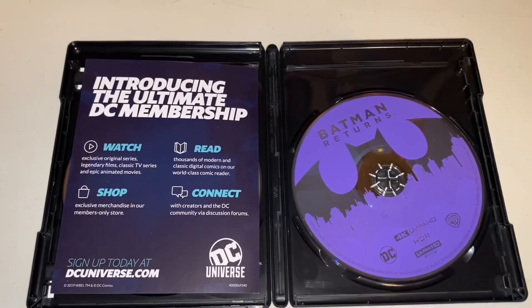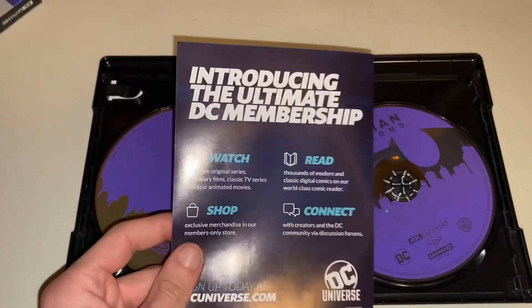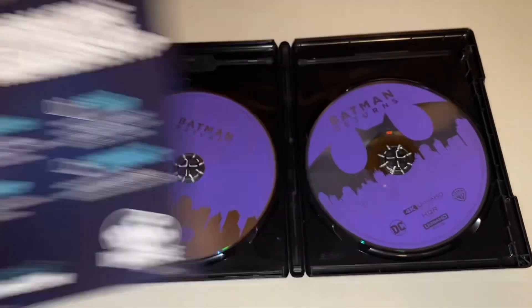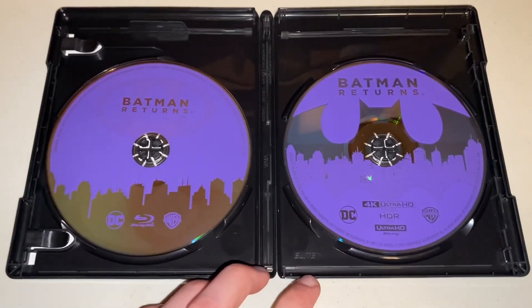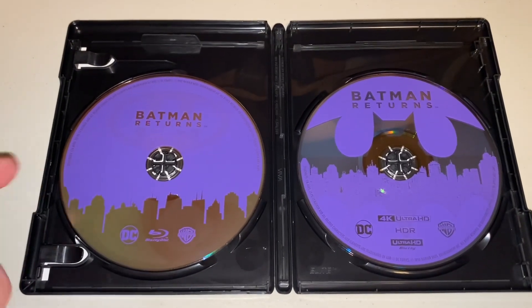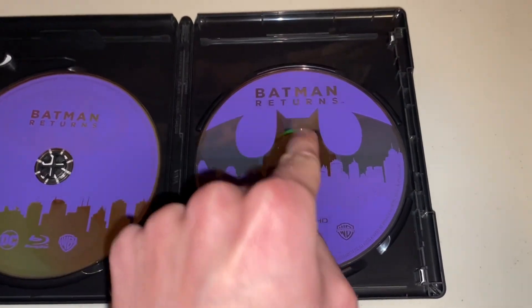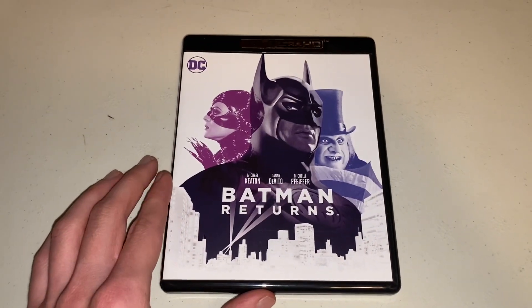I'll flip the camera around so you can see what I see. Once you open it, this is what you're greeted with. I got a blast from the past — this doesn't even exist anymore, but it says 'Introducing the ultimate DC membership: watch, shop, read, and connect.' It was a fun idea, too bad it failed, but cool to get a blast from the past with that. That is what the Blu-ray copy looks like, and that is what the 4K copy looks like. I absolutely love that they decided to give it artwork designs. The Blu-ray has the city down there with the emblem, and on the 4K you've got the city within the emblem, which I absolutely love. I love both of these covers.